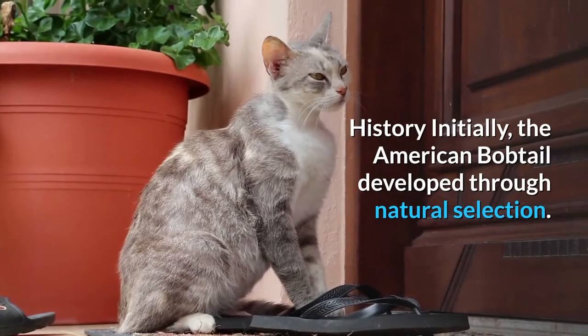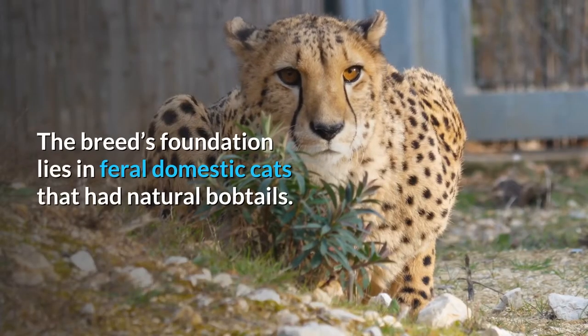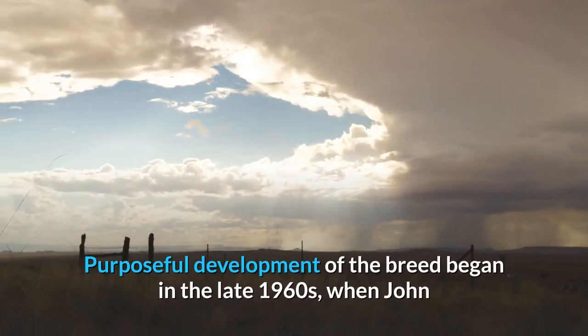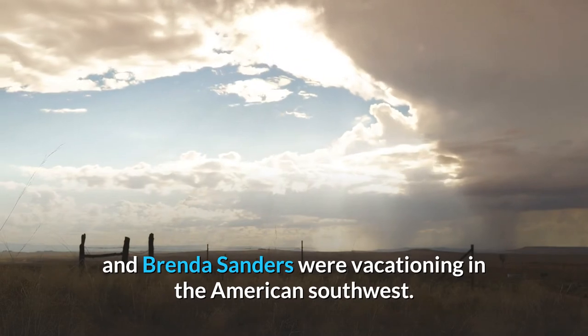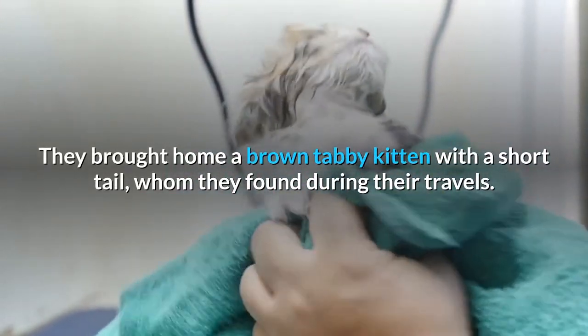Initially, the American Bobtail developed through natural selection. The breed's foundation lies in feral domestic cats that had natural bobtails. Purposeful development of the breed began in the late 1960s, when John and Brenda Sanders were vacationing in the American Southwest. They brought home a brown tabby kitten with a short tail, whom they found during their travels.